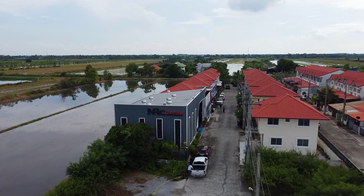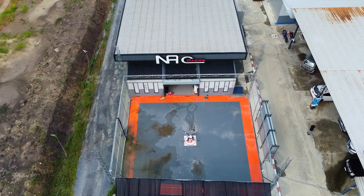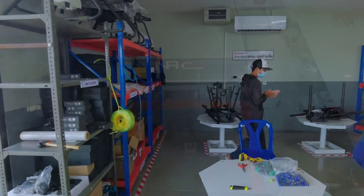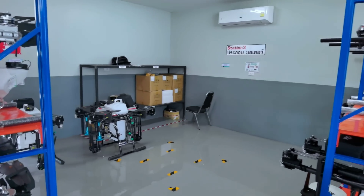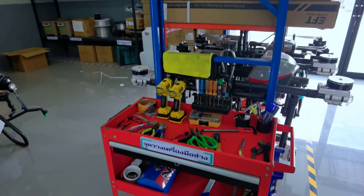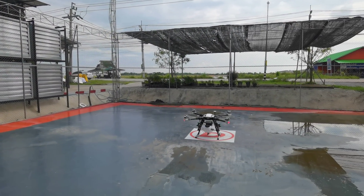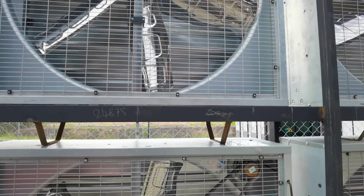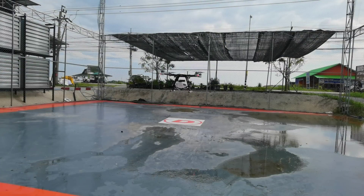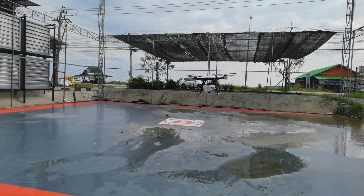Down the road from NAC Drone's main building — where its offices and control room are — there is an assembly and testing facility. The assembly building has four stations where frame, components, electronics, and spraying systems are all fitted together. Just outside is a testing facility with high fencing on all sides and an array of six high-powered fans to simulate high wind conditions. New drones are tested to ensure all systems are operating properly and that the drone is stable even in a little bit of wind.